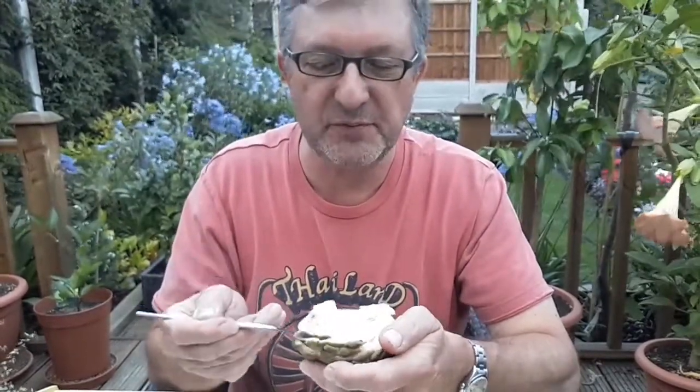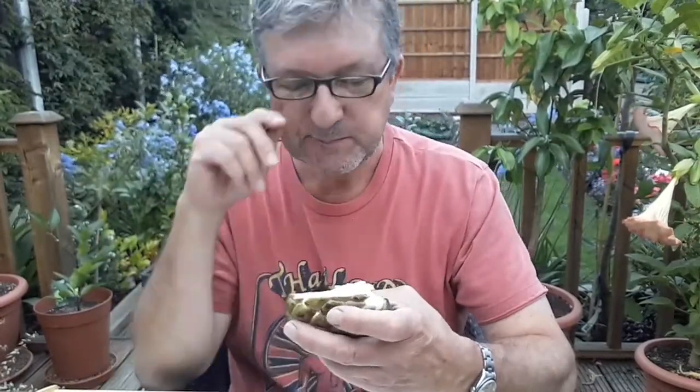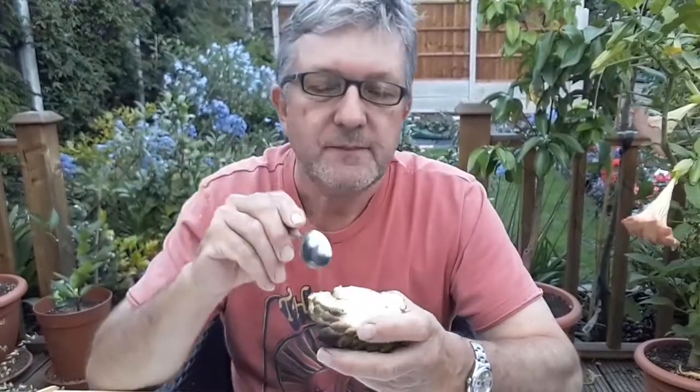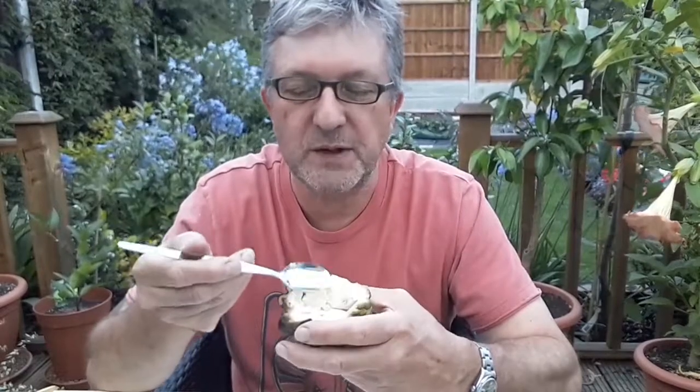Yeah, definitely an improvement on the durian. Now of course these have seeds in them, which is one of the things I want. You don't eat the seeds on these — I'm pretty sure I remember the seeds being poisonous. But this seems to have a lot less seeds in it than the Cherimoyas that I normally buy over here, which is a smooth-skin one.